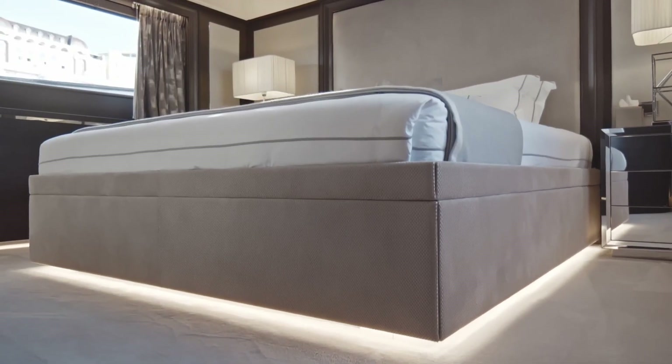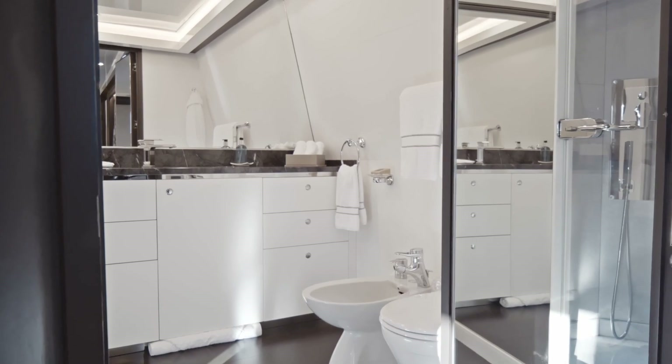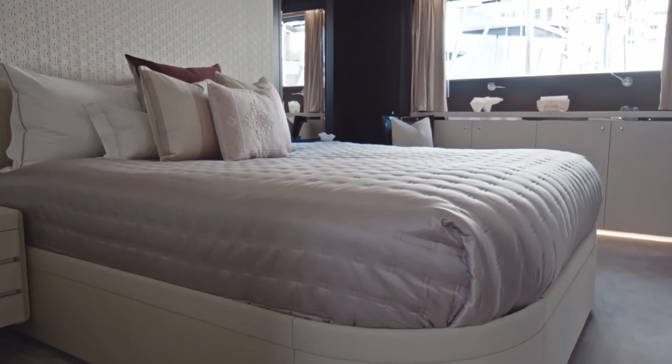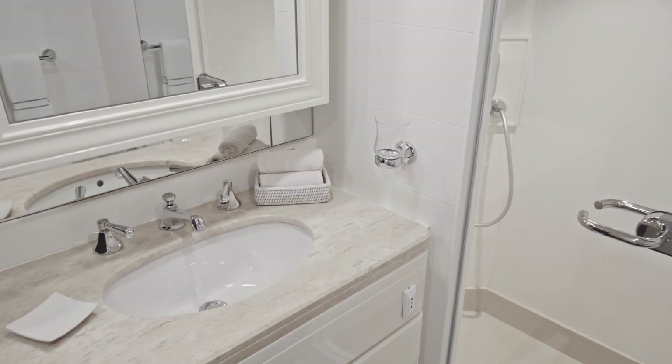The master cabin on board Dojo is also quite special — it's actually two separate cabins. The master cabin is further forward with its own en suite, and the VIP cabin is just adjacent to that, again with its own en suite. This gives great flexibility: it can either be used as two separate cabins, one for the owners and one for a guest.